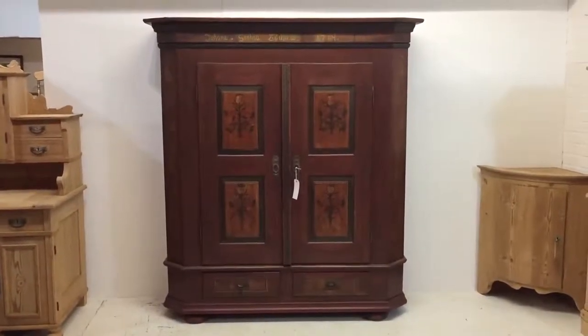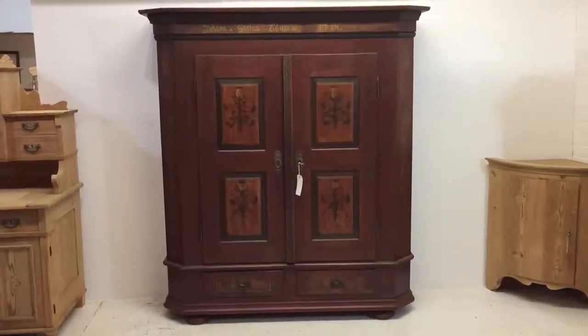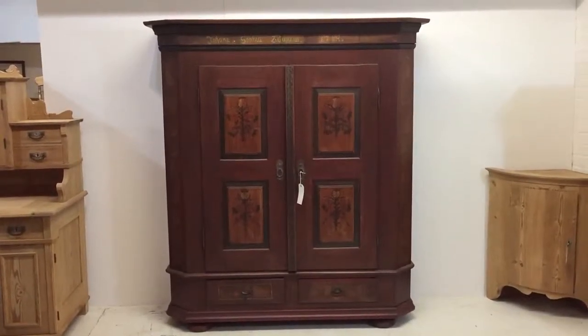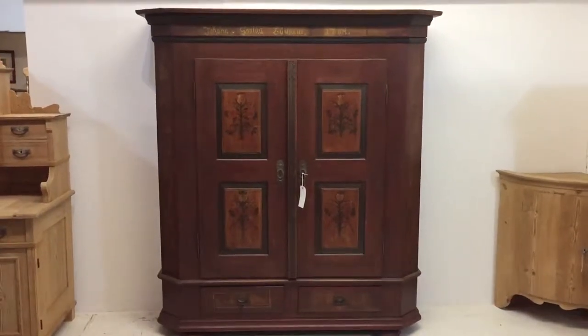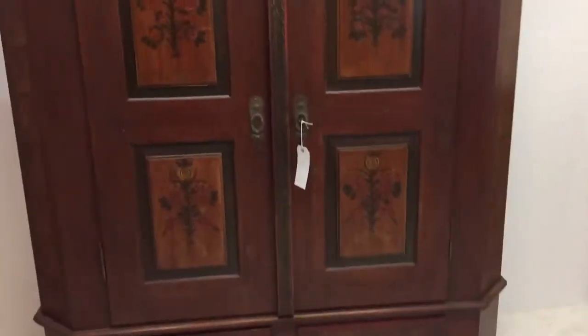Here we have a gorgeous, very old painted antique pine wardrobe. It has two doors and then two drawers below — two drawers in the bottom.